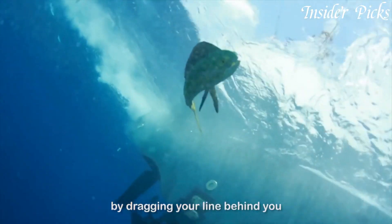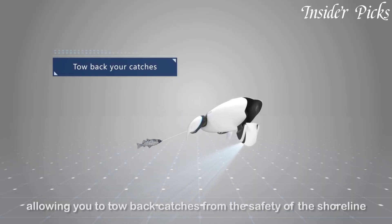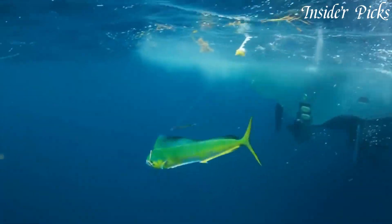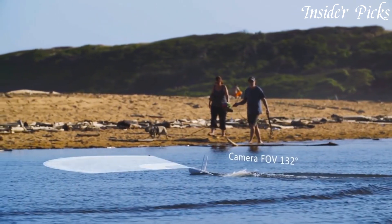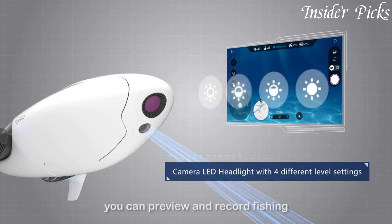With its sleek and streamlined design, this intelligent underwater drone glides effortlessly through the water, capturing stunning 4K videos and 12-megapixel photos. Equipped with a powerful remote control, you can easily navigate the Power Dolphin and control its camera functions with precision.